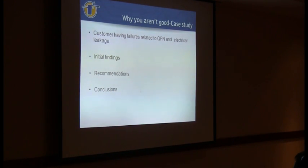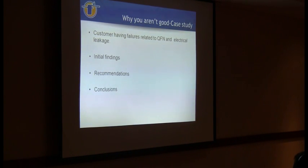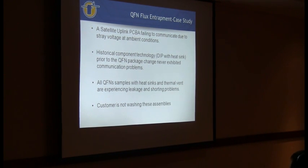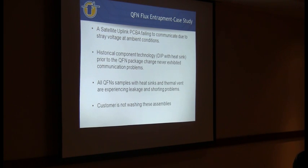We're going to look at a customer case study where this customer was having leakage - obviously some sort of a failure, that's why they came to us. They were having an electrical leakage issue related to the QFN. It was a satellite uplink that this company had been building for about 10 years, and then they went away from a DIP to the QFN and that's when they started having problems. The QFNs had heat sinks and thermal vents, and this customer was not washing the assemblies.